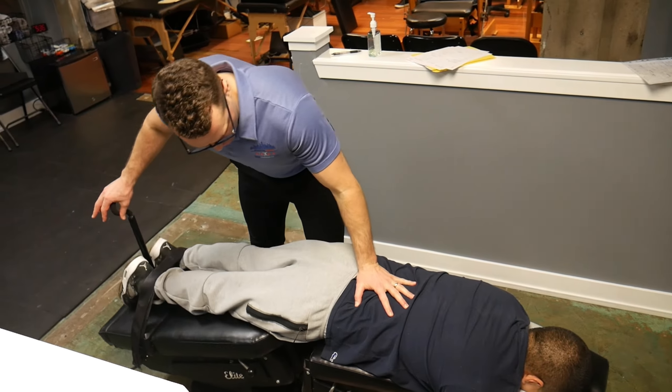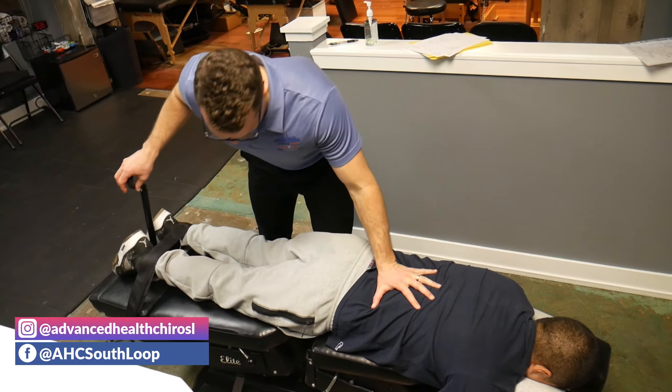Roberto is moving well in that upper thoracic spine. Roberto also has some neck pain. His hips are starting to get great alignment — pelvic alignment is really important and plays a key role in his gait function.